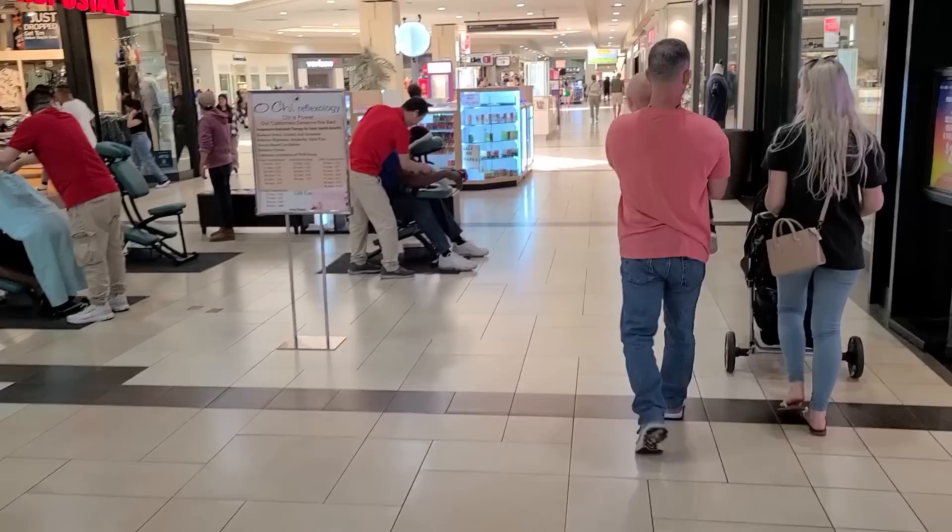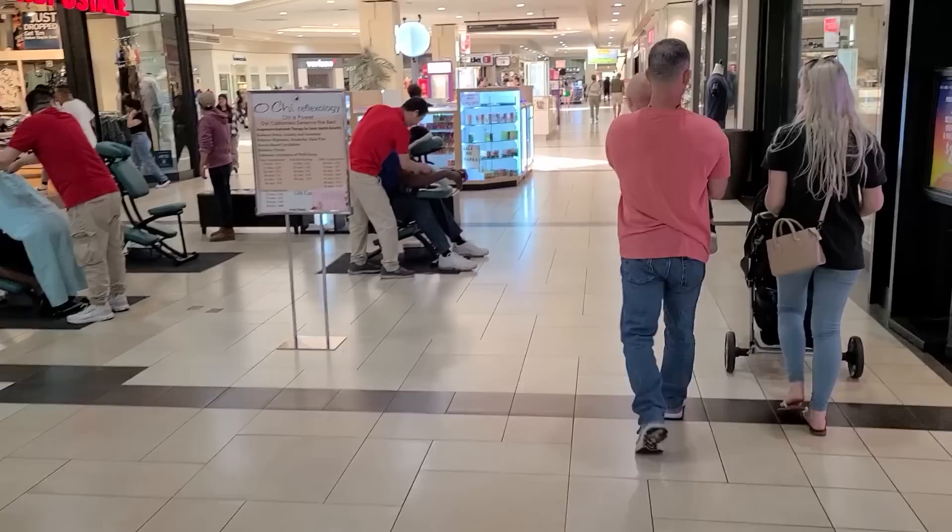Oh, they're giving massages — oh my gosh, I need that right now. I'm gonna do it. I just finished that — that was amazing. Very nice. It was like $40 and I gave her a $5 tip. So it's funny — I went in there to get shorts, I didn't get shorts, and I got a massage instead. It was really good. I haven't had a massage in a while.